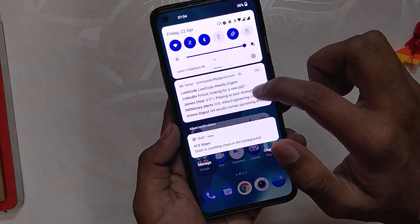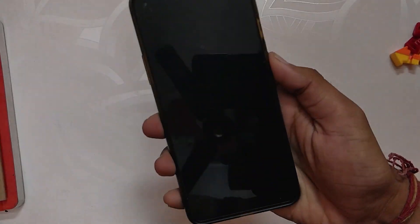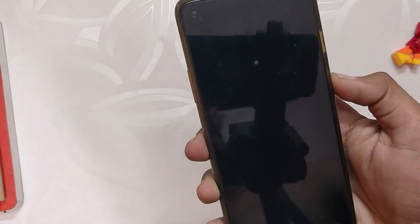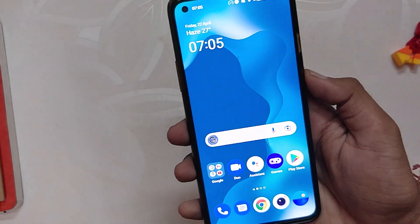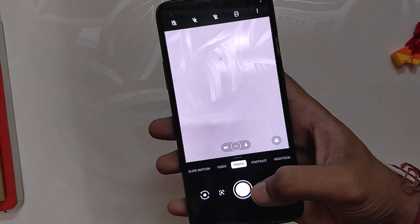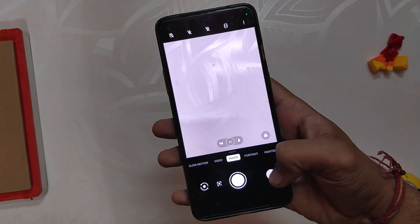The fingerprint unlock and face unlock work without any issues and are as fast as they were on OxygenOS 11. The same goes for the camera application — no improvements have been made to the camera app and the camera performance is exactly the same as it was on OxygenOS 11.